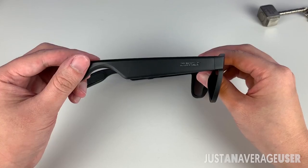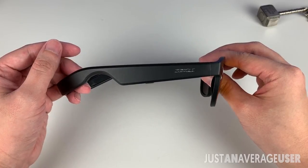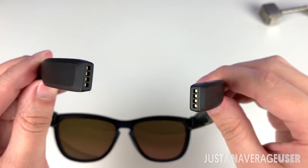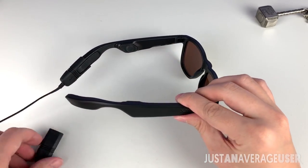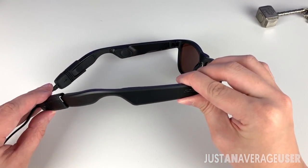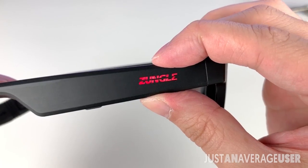The arms of the glasses are pretty thick — that's to accommodate the technology inside. Each arm has a battery, so you will need to charge them individually. The Zungo LZ logo lights up in red when it's charging and cyan when it's full, and it takes around an hour or more to charge fully.